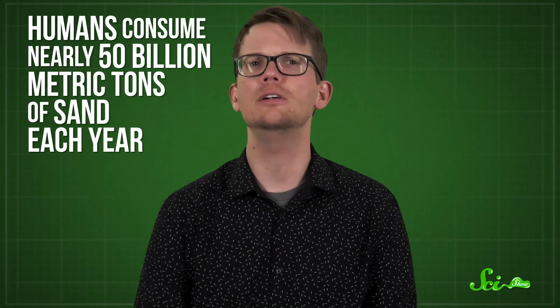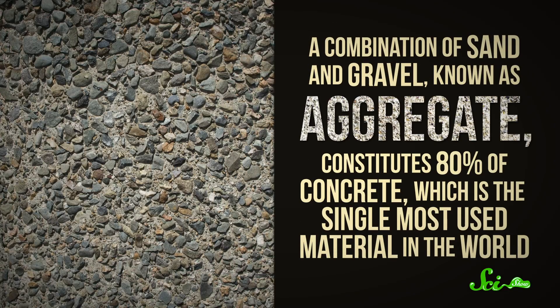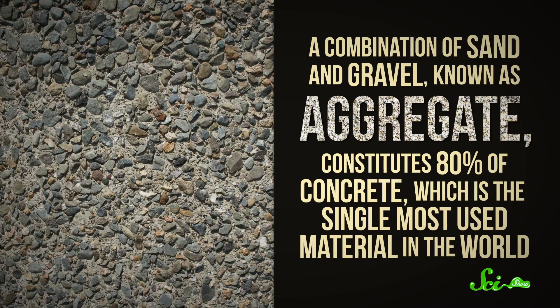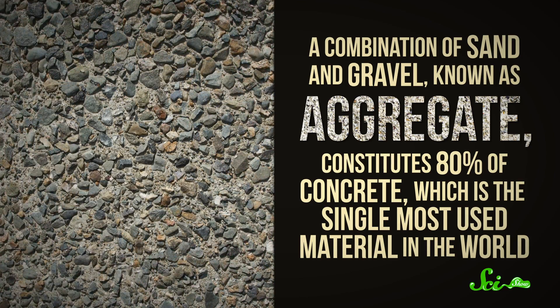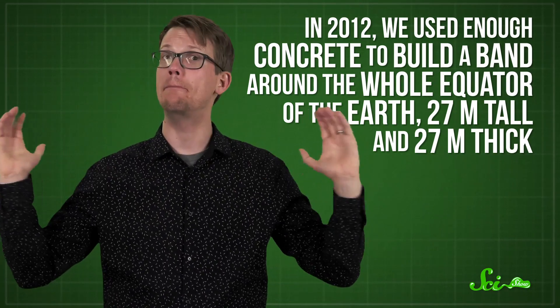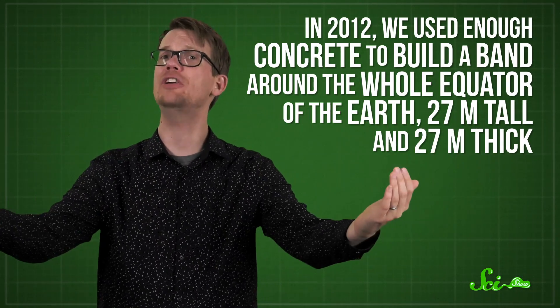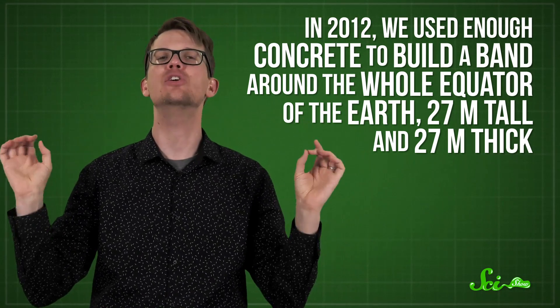And oh boy do we use it! Humans consume nearly 50 billion metric tons of sand each year. Glass everywhere — from window panes to cell phone screens — is made from melted sand. A combination of sand and gravel, known as aggregate, constitutes 80% of concrete, which is the single most used material in the world. In 2012, we used enough concrete to build a band around the whole equator of the Earth, 27 meters tall and 27 meters thick.